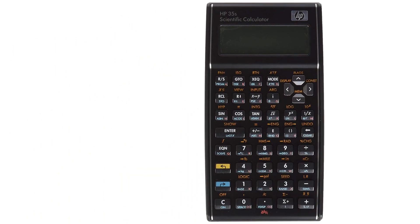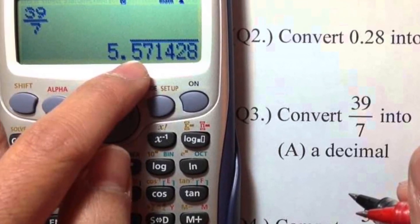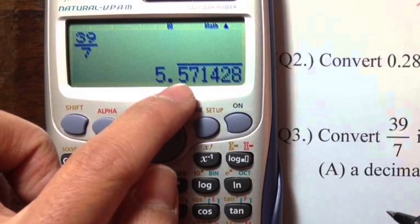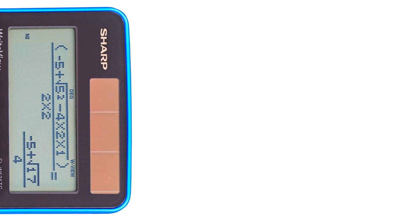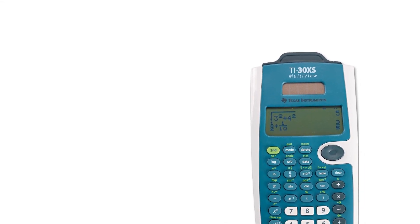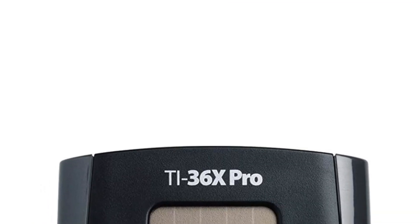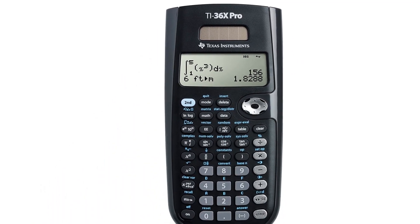The exam is ideal for engineers with degrees, aiming to become a professional engineer. The computer-based exam will be across different subjects like chemical, computer, electrical, mechanical, and others. The NCES conducts this exam, and since it is an engineering-based examination, examinees can use calculators. They can use select models to calculate and get the answers.